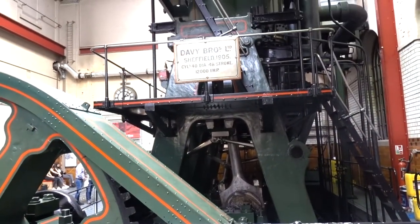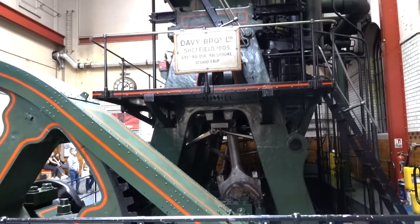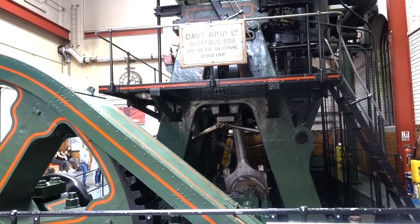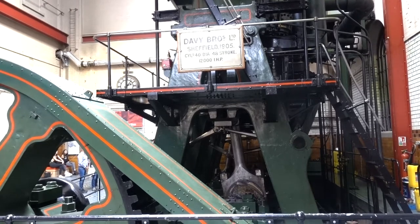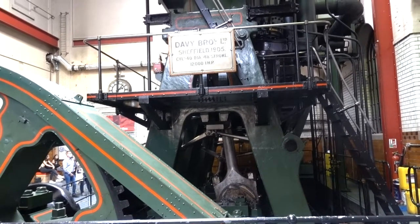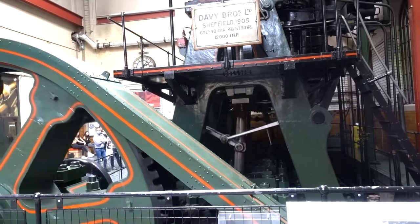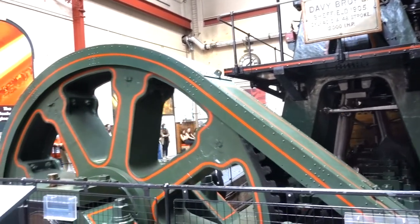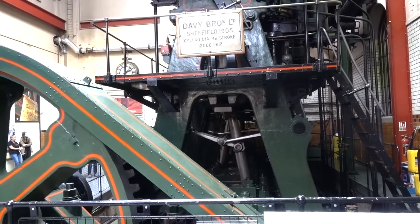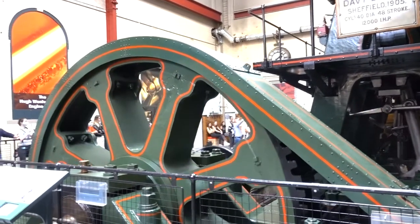Now prepare to experience the most powerful working steam engine in the world. Look at the size of this thing.